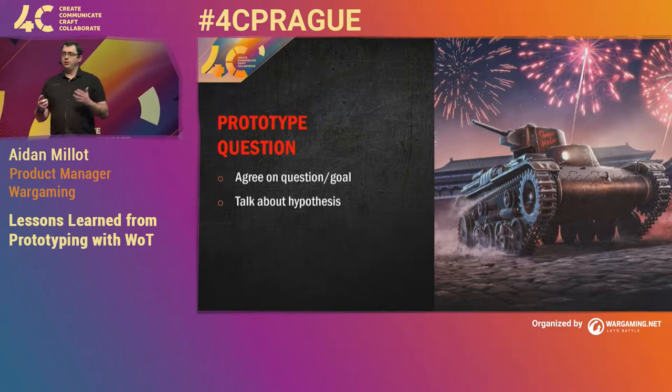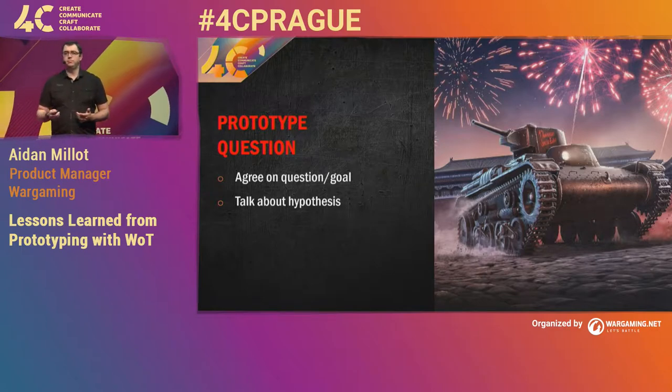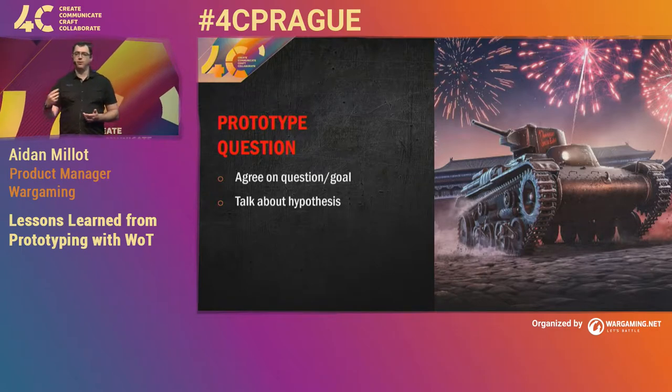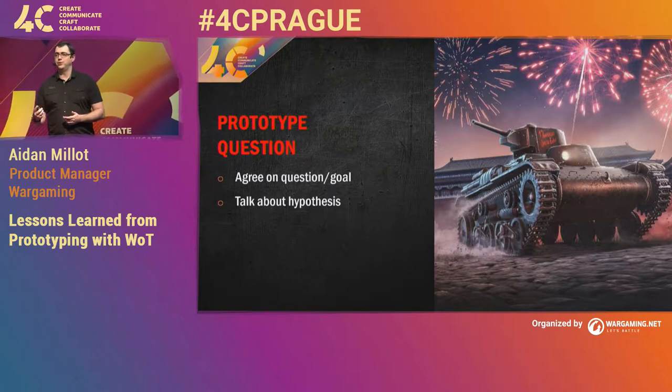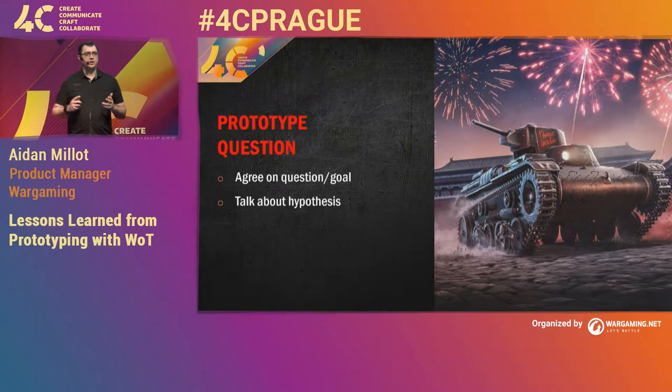Another aspect here is not only talking about the goals, but really focusing on your hypothesis. You're going to have what you're intending to build, but also getting an understanding of what your current thoughts are and what the stakeholders' current thoughts are for building this prototype. It's really key to make sure everyone agrees and has a clear understanding about what you're building.